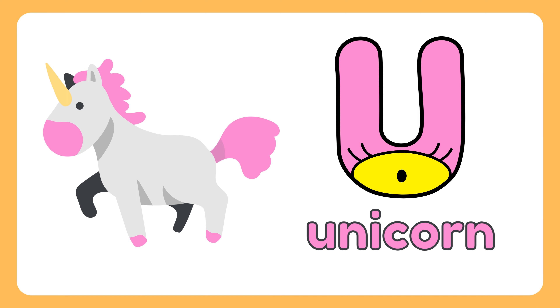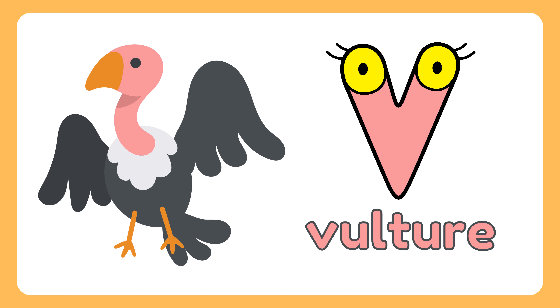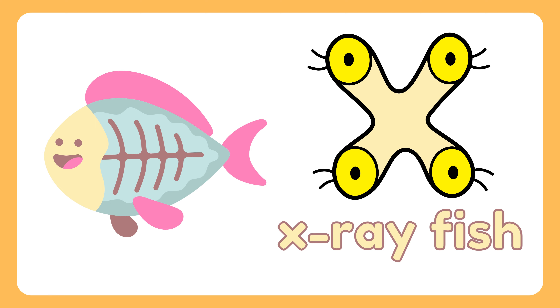U. Unicorn. V. Vulture. W. Twain. X. X-ray Fish.